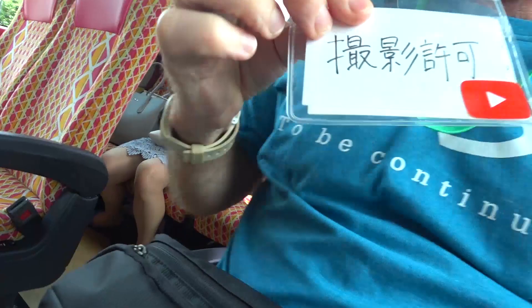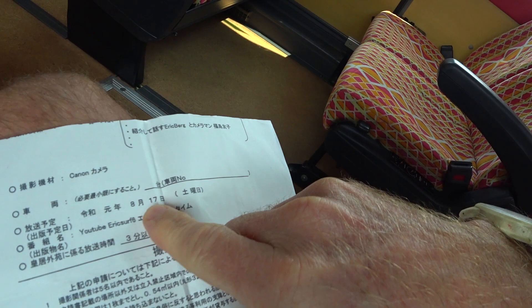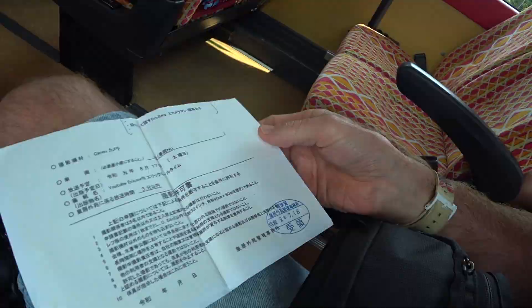We made this — but this is the official. It's like YouTube, EricSurf6. I can make a video, it's just hard to get permission, you know. This is good stuff. That's the emperor's seal right there — he stamped it for me.